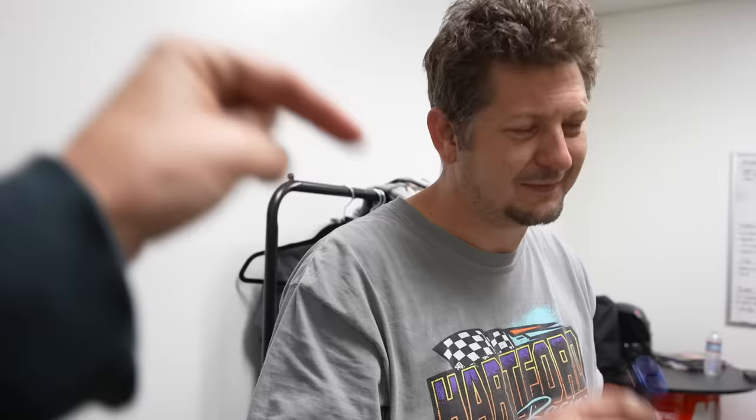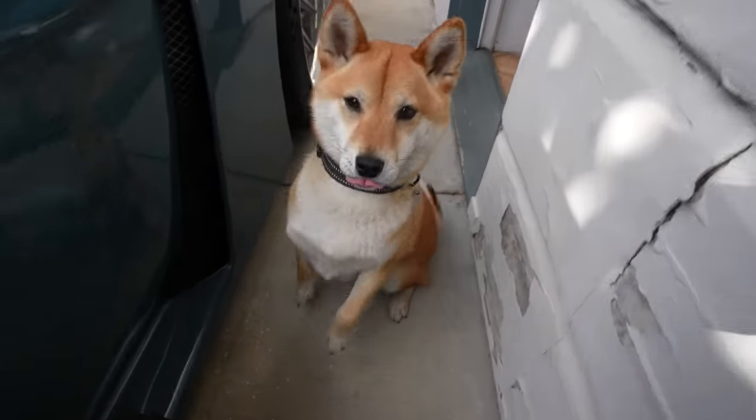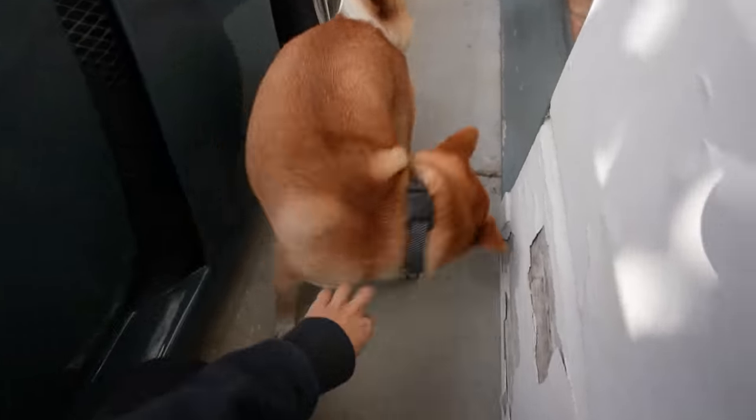Everybody wish Sandy a happy 50th birthday in the comments below! Happy birthday, Sandy! 50 — 5-0, let's go! That looked good for 50, huh? Wave!